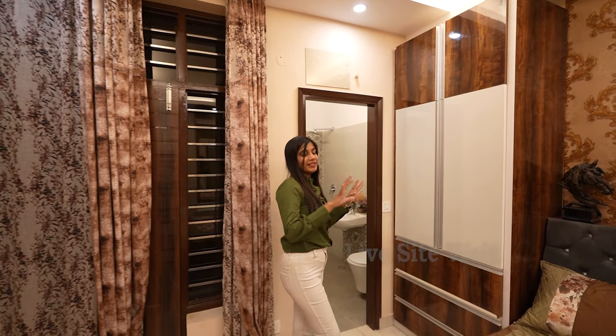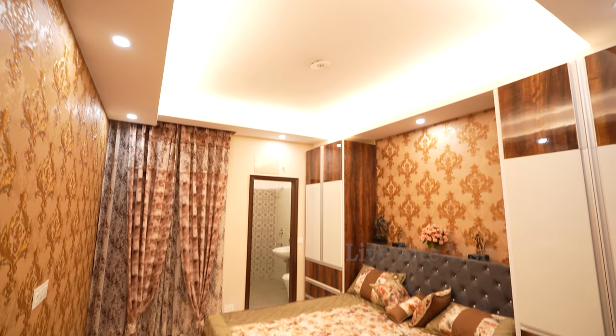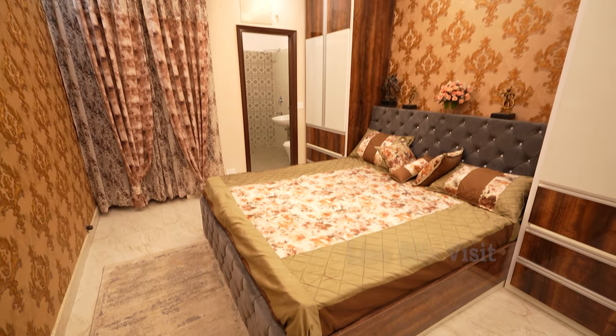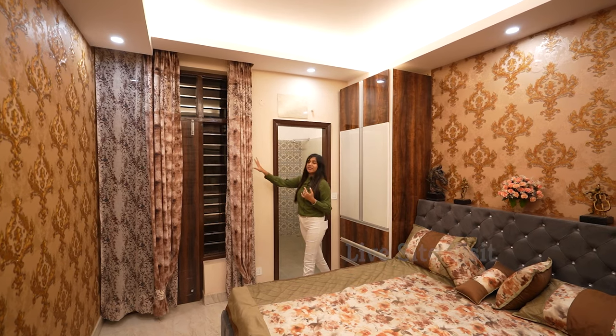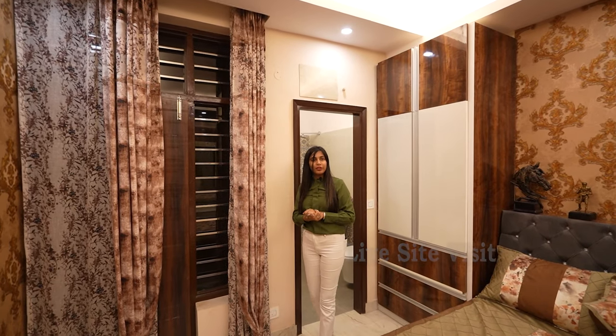For decoration, this room uses a matching color contrast. The wall is in a coffee shade, almost matching with the bed sheet, and the curtains are the same. This room looks very beautiful and elegant.